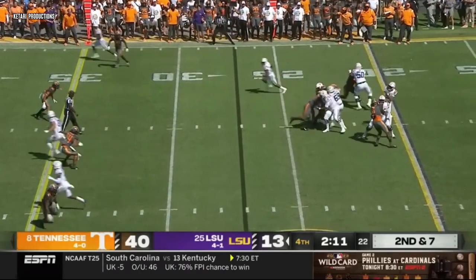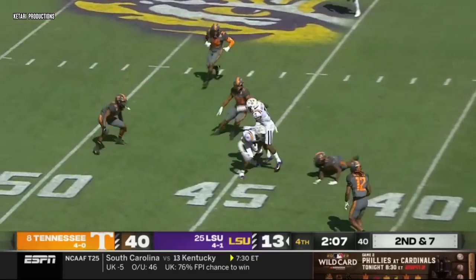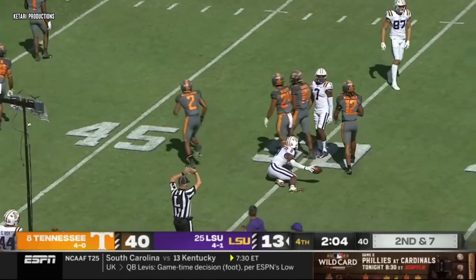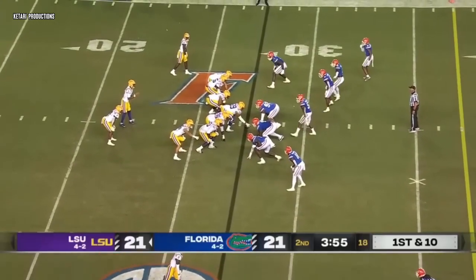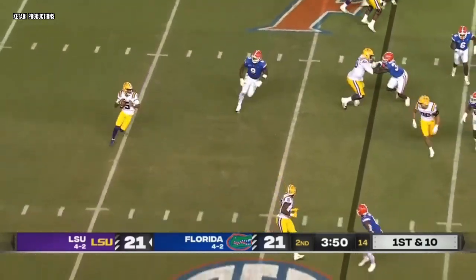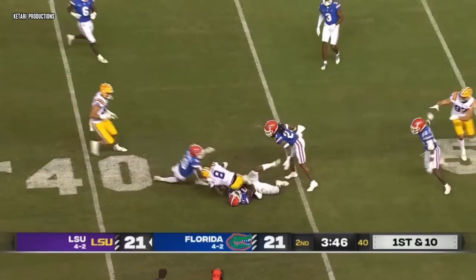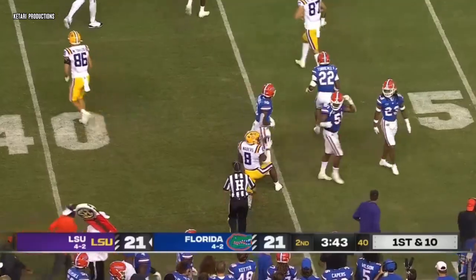Does he get his team in the end zone, or do they have too many disappointing ends of drives? Neighbors makes the catch and spins out to midfield. The coverage opens up more run lanes for the Tigers — they've had three 75-yard scoring drives. Daniels — a good strike to Malik Neighbors, and Neighbors is able to get it to the 43-yard line.